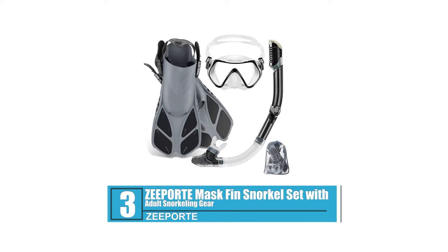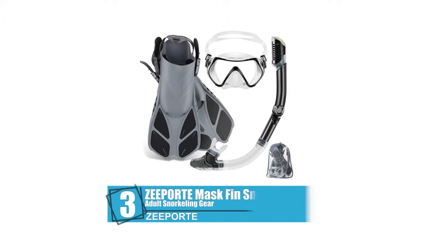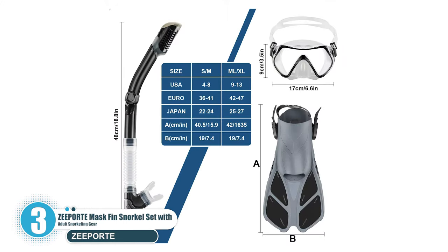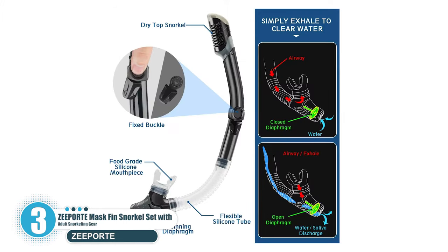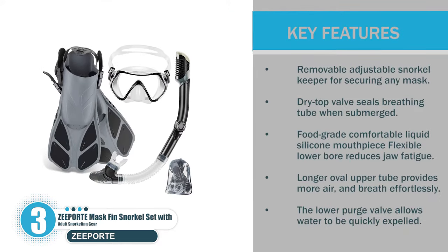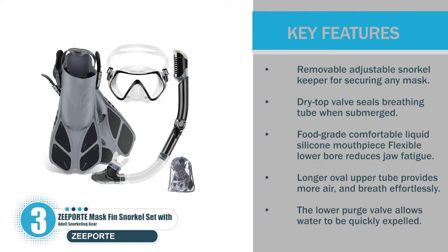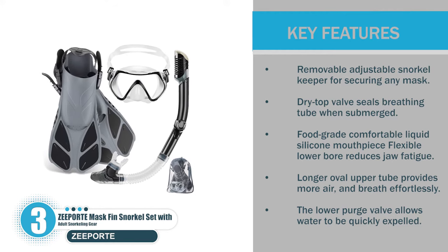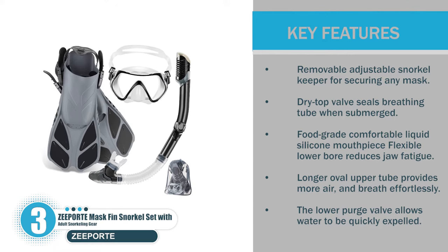Number 3: Zeeport Mask Fin Snorkel Set with Adult Snorkeling Gear. The Zeeport Aquatics Dry Snorkel comes with all the features you would expect from a high-quality dry snorkel. The top has a splash guard and a float mechanism that prevents the entry of water when submerged. Key features include a removable adjustable snorkel keeper for securing any mask, a dry top valve that seals the breathing tube when submerged, a food-grade comfortable liquid silicone mouthpiece with a flexible lower bore that reduces jaw fatigue, a longer oval upper tube that provides more air for effortless breathing, and a lower purge valve that allows water to be quickly expelled.